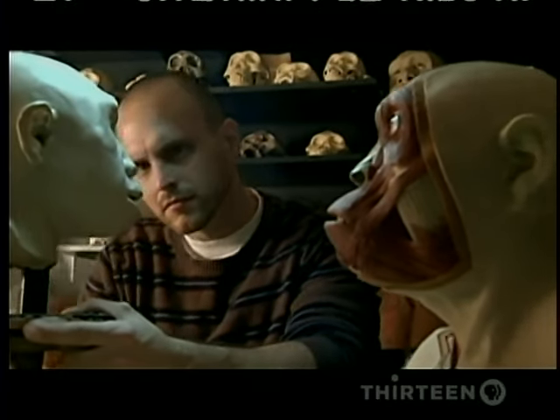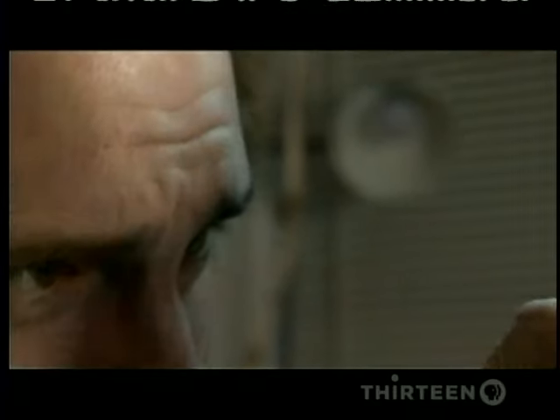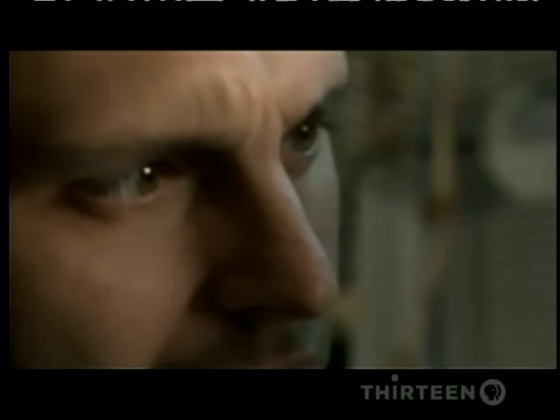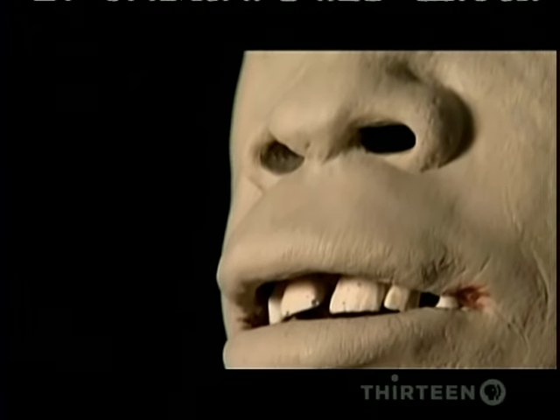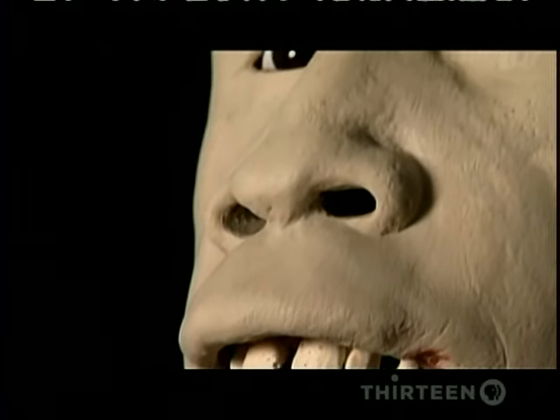As Turkana Boy's forensically reconstructed head nears completion, a face emerges that looks a lot like us. Now, for the first time in a million and a half years, here he is — our ancestor, the Homo erectus called Turkana Boy.